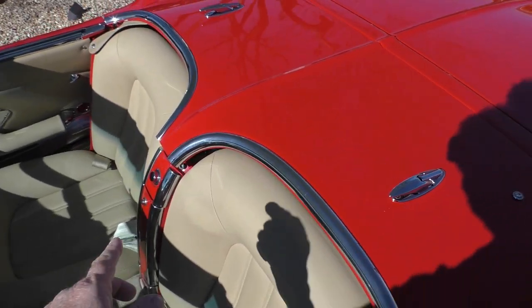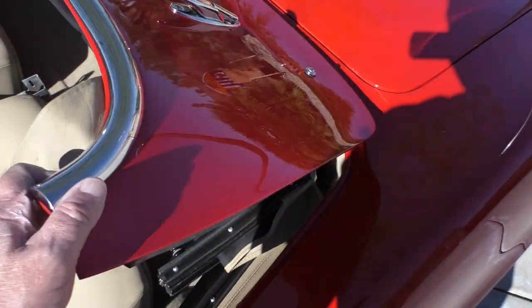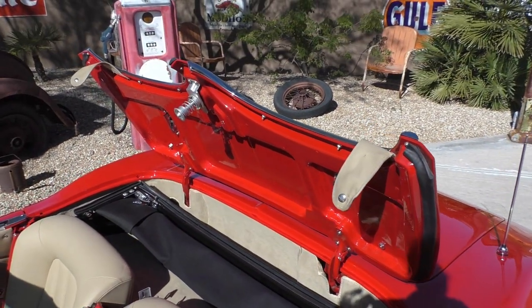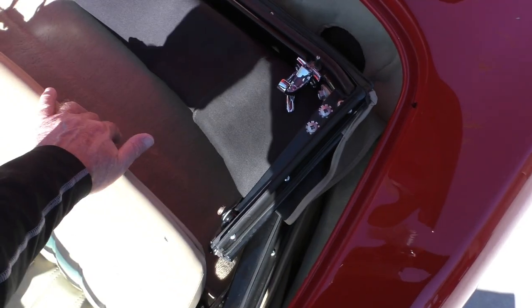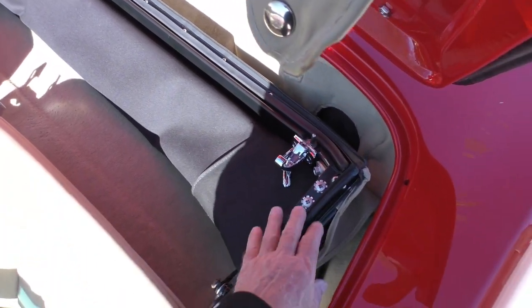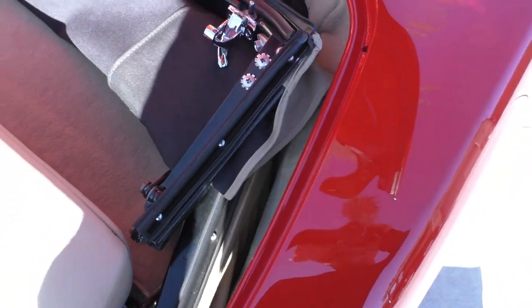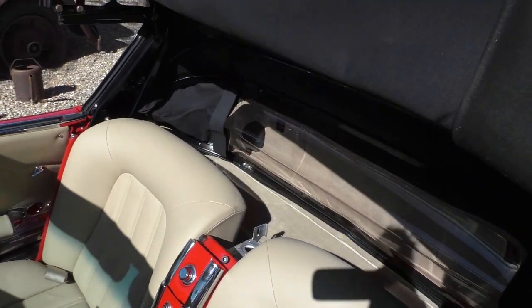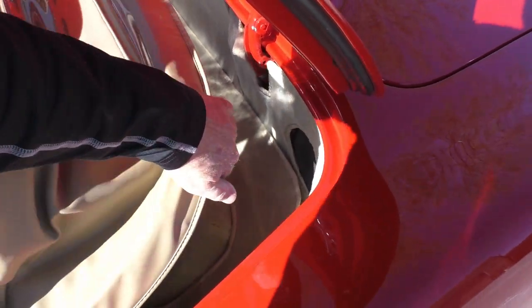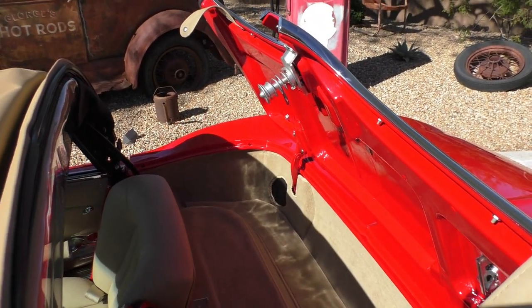We've got the convertible top compartment loosened up here for you. You take off the two snaps on either side, then press the button in the center and it pops up. It's finished inside and out just like the rest of the car. The trim, upholstery, and high-end carpet continue through to the back. The top has been completely restored with all new hardware on the rack — it appears powder coated and is fully functional. It has an Al Nock vinyl convertible top in a tan finish. They rarely put the top up — this is a top-down drive car.